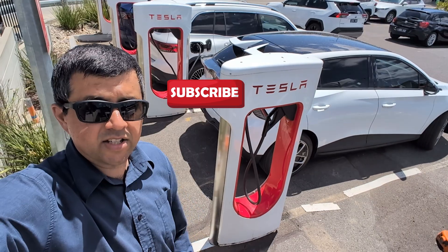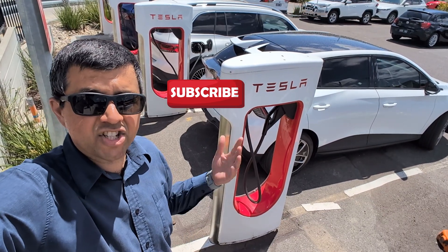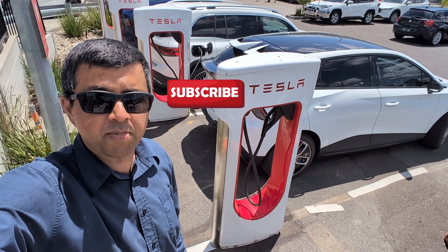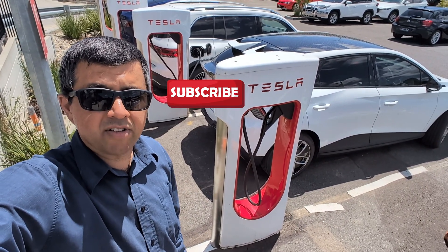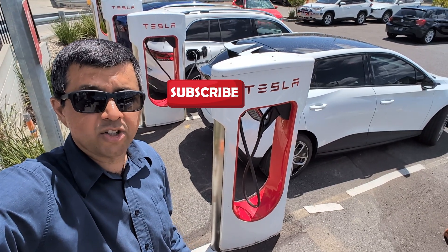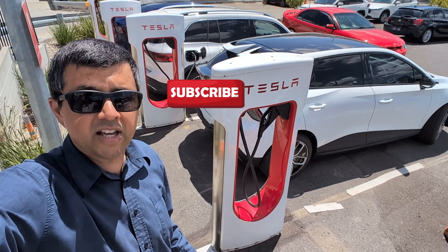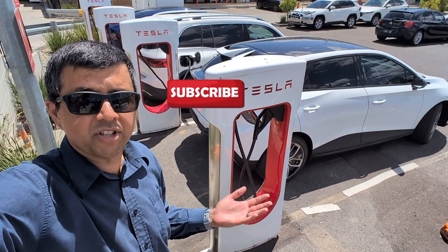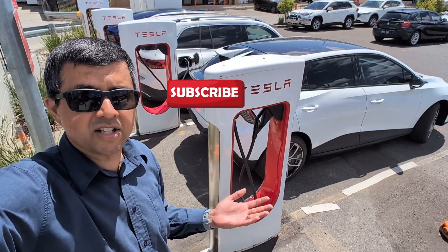The second problem is that you don't have any screen on the side of the charger, so you can't tell how much charge a plugged-in car has — what battery level percentage it is. It could be almost empty, it could be there for an hour, or it could be almost full and the owner might be about to come back soon. So you have no idea about the charge level of cars that are plugged in.